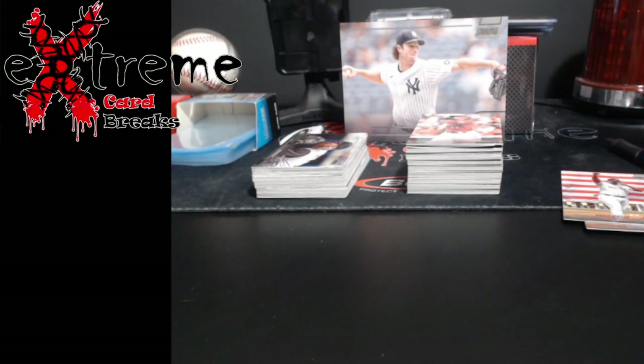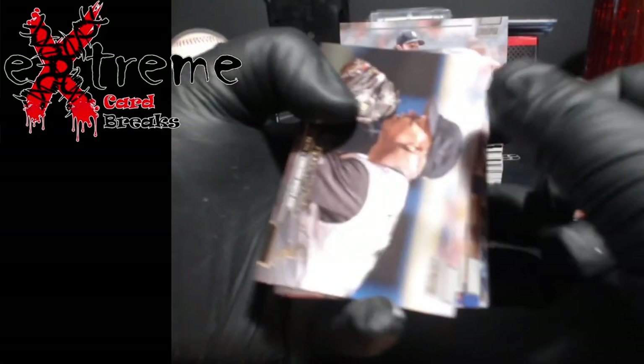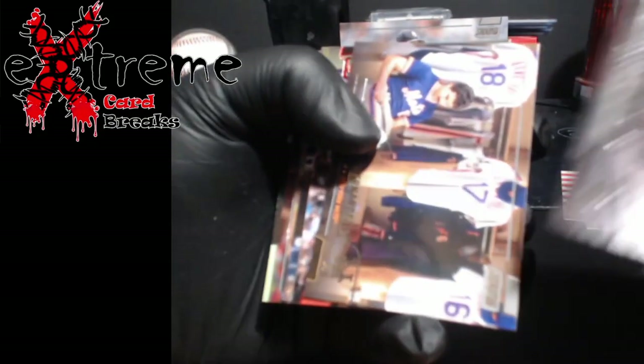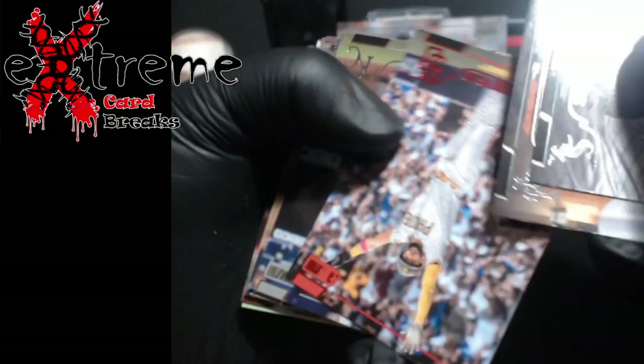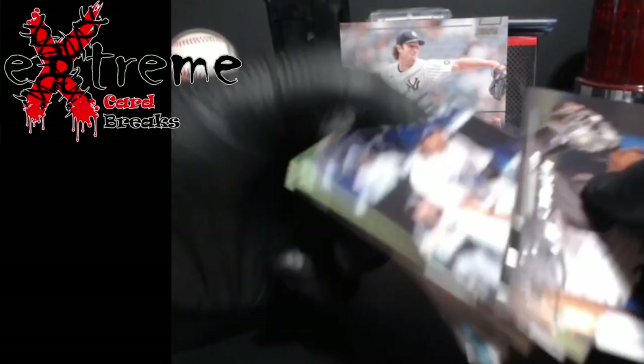Have to look at the backs for numbers on these. Nola, okay. Big Frank Thomas. Another red foil of Tatis — I guess we'll see him back this year unless he has another mishap.